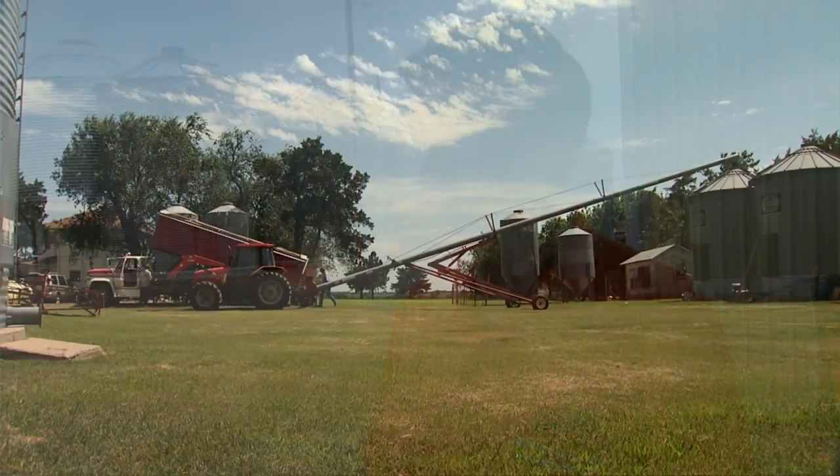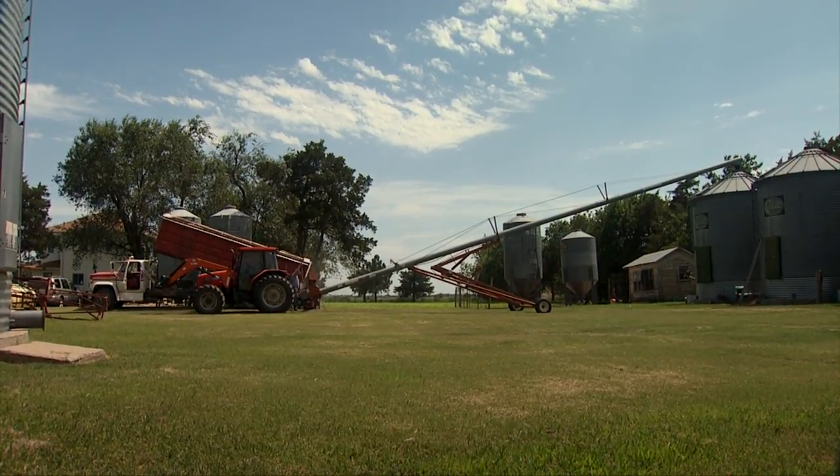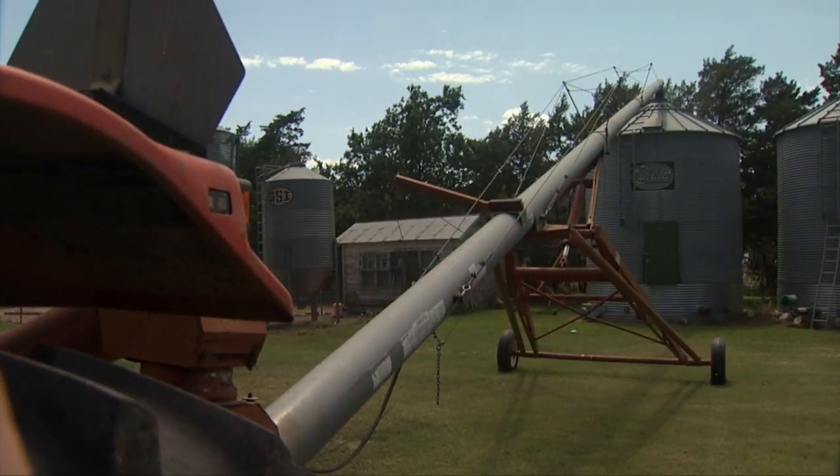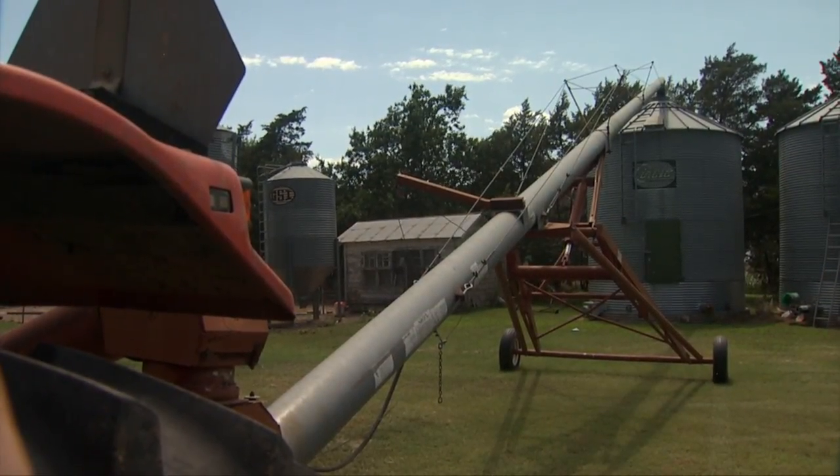Throughout the wheat growing season it's been pretty dry in Oklahoma, but it's wet right now. That means test weight for wheat that's ready to harvest is probably going to be lower than it would be if producers could have gotten it in the bin before this rain. We need test weight as well as protein, so it's not good for producers that haven't got their wheat in the bin yet. However, for producers that have corn, sorghum, soybeans, sesame, and other summer crops in the ground, the rain is excellent.